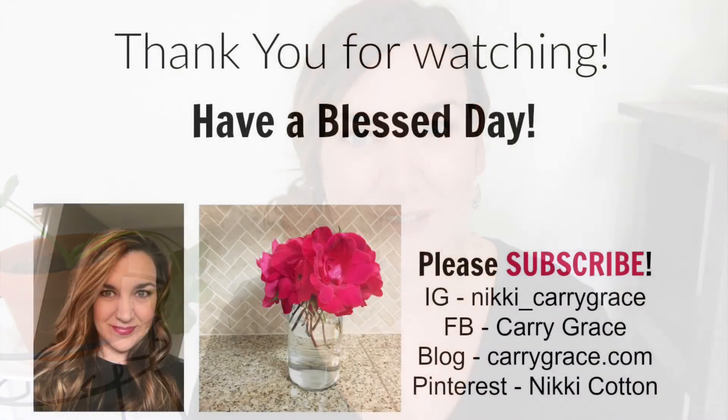Thank you so much for watching. I hope you enjoyed this planner video. If you enjoy planner videos, please give this a thumbs up so I know — I try to only post one or two planner videos each month. I really do enjoy planners and enjoy sharing them with you guys. If you're new here and not already subscribed, please hit that subscribe button and then the little bell so you don't miss any videos from me. Thanks so much for watching and I'll see you guys soon!